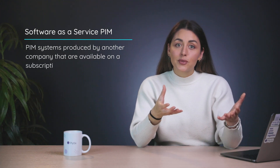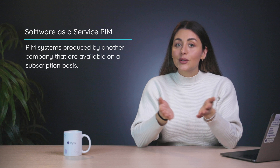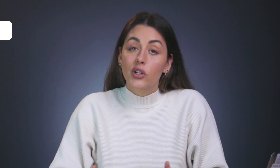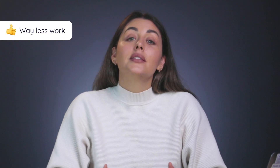Now let's enter the world of SaaS. SaaS, or software as a service, is when you pay for a subscription that lets you use a PIM produced by another company for as long as you continue paying — or if you're really lucky, you might find one of the few PIM software companies that offer a free version. The biggest benefit of using a SaaS PIM solution is that you don't have to code anything yourself, which means you have less control but also a lot less work.